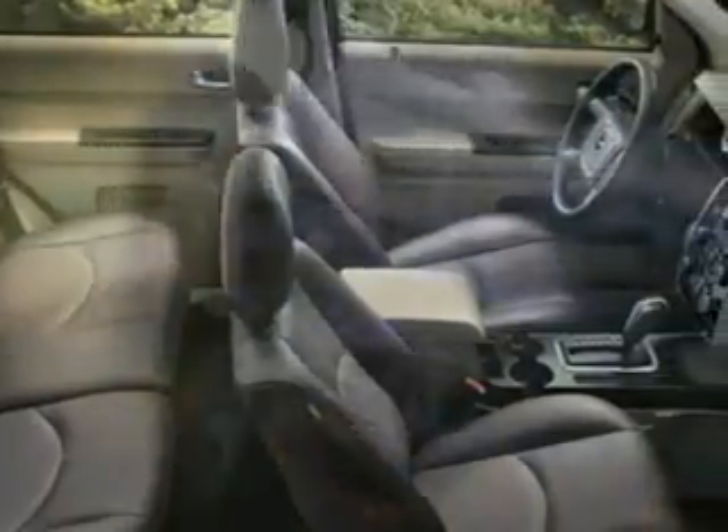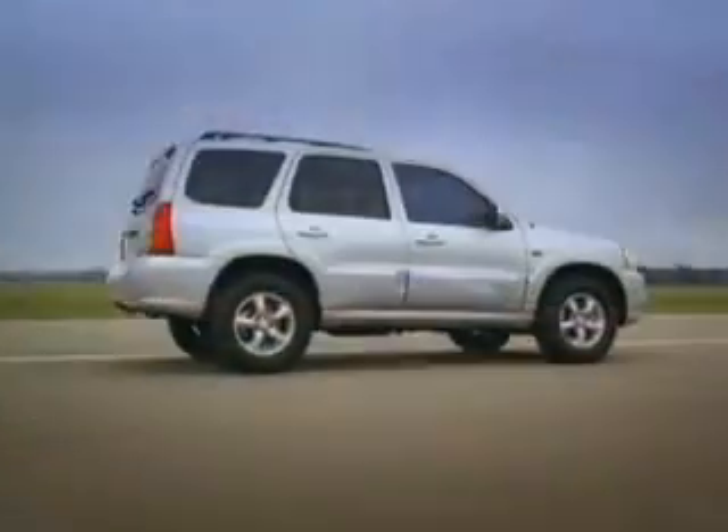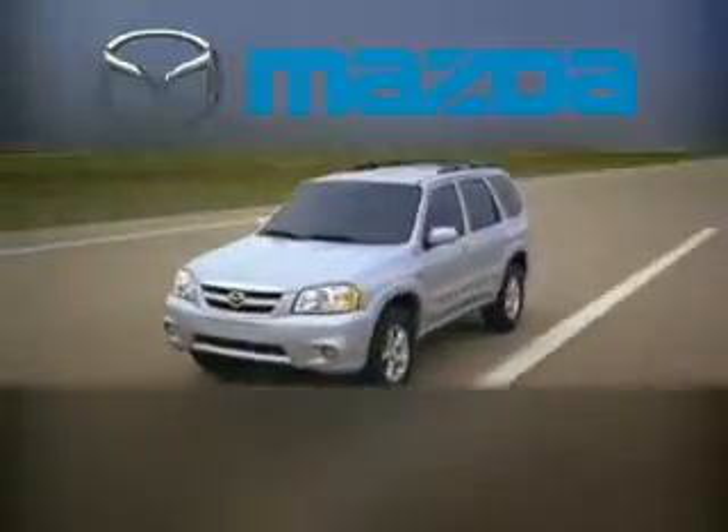The Mazda Tribute's redesigned interior offers so many thoughtful, comfortable, and versatile standard features and options. Slide behind the wheel, and the first thing you'll notice, aside from the excellent driving position, is how well the cockpit reflects its sporty Mazda heritage. This SUV will take you and your family anywhere, though your favorite destination may just be the Tribute itself.